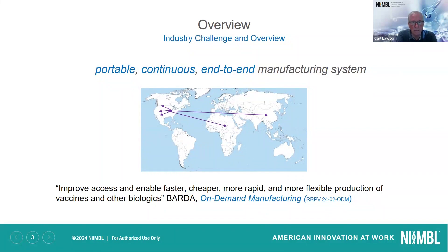The idea is to be able to get to the source of pandemics quickly, and that's where portability comes in. For instance, if an outbreak that looks like it's going to lead to a pandemic originated in Africa or some other country, we would be able to ship these units out because they're portable, have a small footprint, and can produce vaccines where they're needed. Rather than having one central manufacturing point in the United States, we could ship these out to wherever there were hotspots — improving access and enabling faster, cheaper, and more flexible production of vaccines and other biologics.